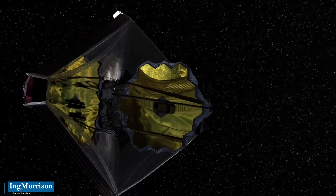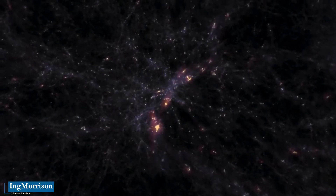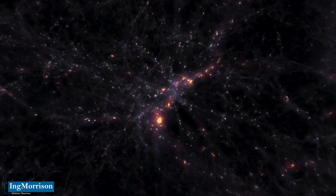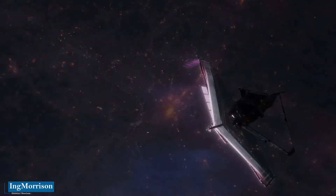James Webb Space Telescope Detects UFOs. Receive the warmest welcome to this new documentary. If it is the first time, I introduce myself: I am the engineer Hittikal Morrison, and I appreciate you deciding to see this educational content.